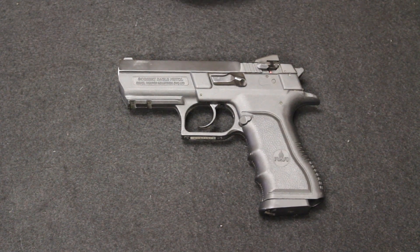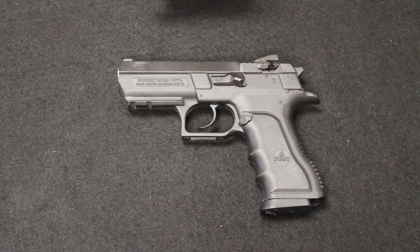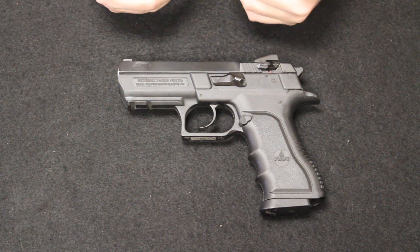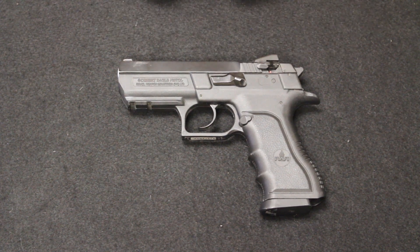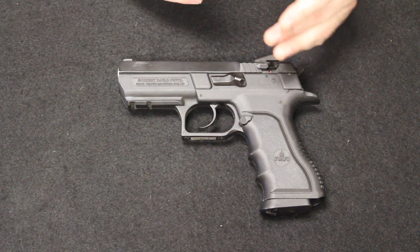It would be manufactured in 9mm, 40, 45, and 41 Action Express. The 41 AE had been developed by IWI in the late 80s and when this hit the market in the 1990s it was quickly adapted for the round. It has similar ballistics to something like a 10mm, but never caught on, especially in the U.S. civilian market, and was quickly scrapped from production of this firearm as well as others.